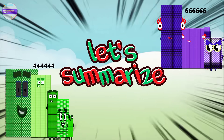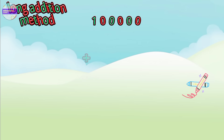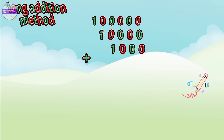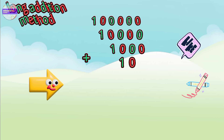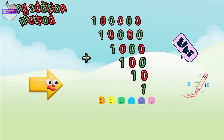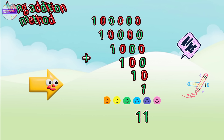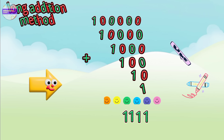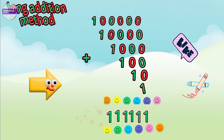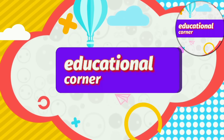Let's summarize this by using the long addition method. We will write the numbers one below the other — ones under ones, tens under tens, hundreds under hundreds, and so on. Now let's start from the ones place: zero plus zero plus zero plus zero plus zero plus one equals one, then move to the next place value and keep adding the same way. This is just one example for you — keep practicing and you will get better and better every time. Thanks for watching, hope you liked the video, bye!